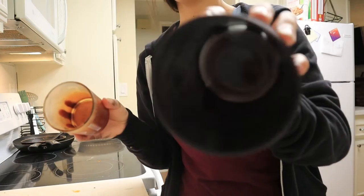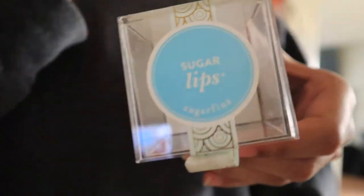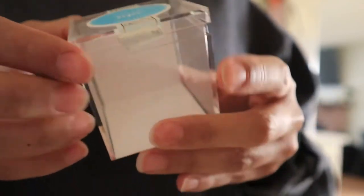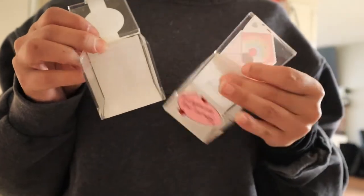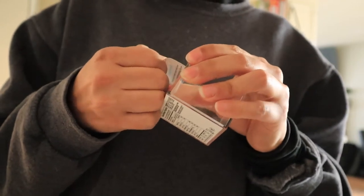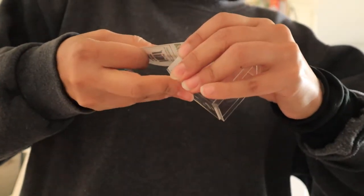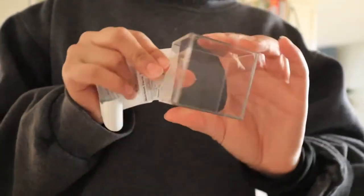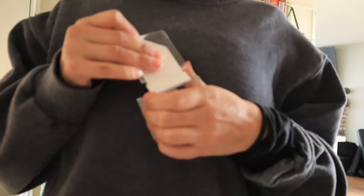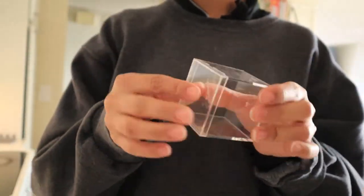I also went ahead and repurposed these little plastic containers — they used to have candy, I think. This was a gift from like two years ago and I just kept these little boxes because I thought they were so adorable and small, and I knew I would use them for something one day. I highly encourage you to look around your home and look for things that you can reuse — give it a new life. You do not have to go out and buy something new every single time. If you're tight on a budget or saving money for other things, never be afraid to get creative.